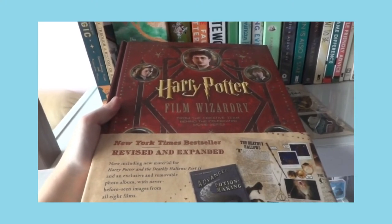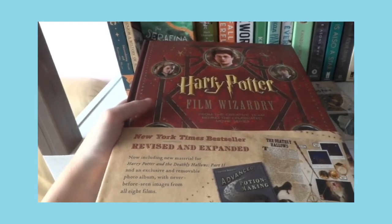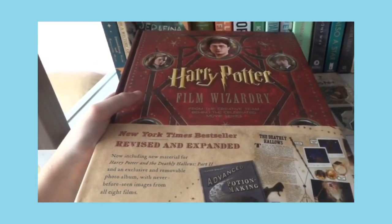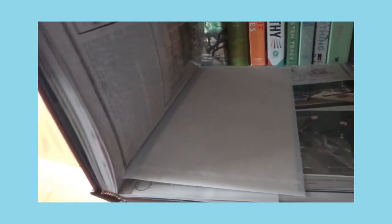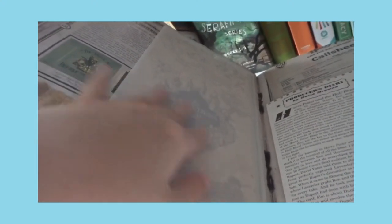This is a Harry Potter film book — one of my Harry Potter collection. It tells details about the scenes, the characters, the shoots. It came with a Marauder's Map, and of course I'm keeping it there because I don't want to break it.